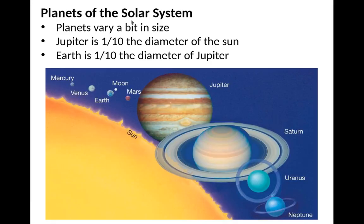Here are the planets in the solar system. The planets vary quite a bit by size. Jupiter is about a tenth of the diameter of the Sun, and Earth is about a tenth of the diameter of Jupiter, which means the Sun is 100 times the size of the Earth.